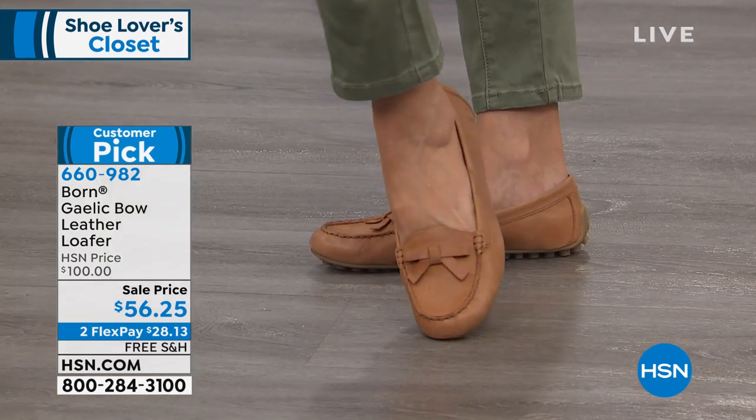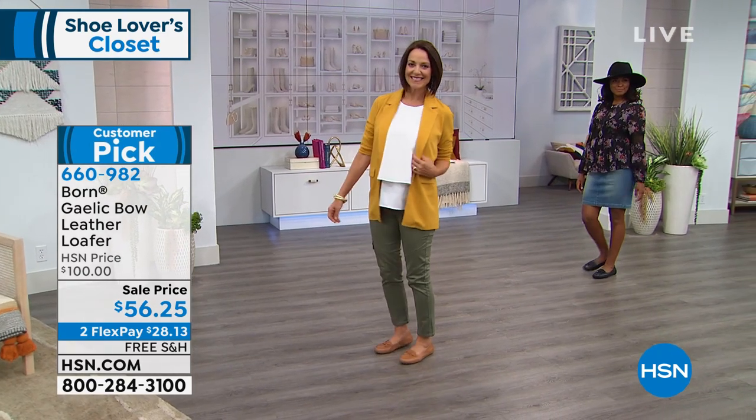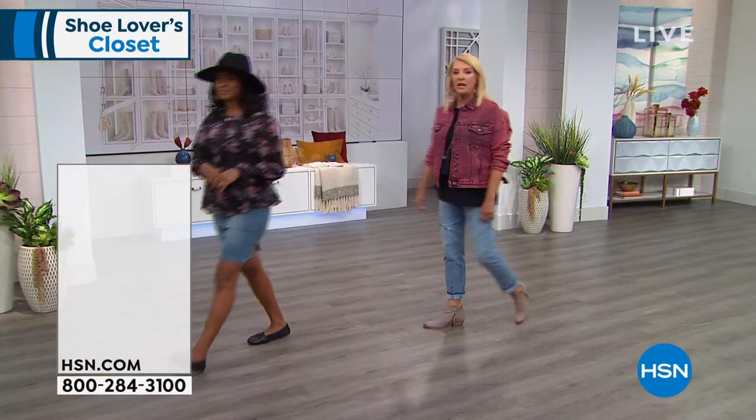Well, Babe, if you thought they were well worth it at $100, they're really a bargain at $56.25. Thank you for your compliment and your comment.